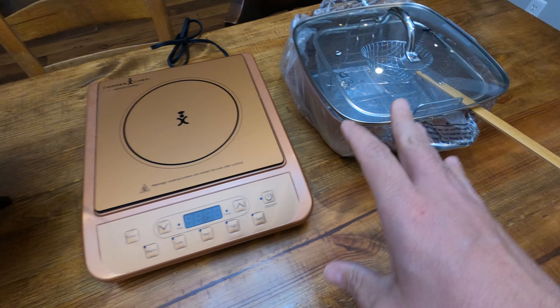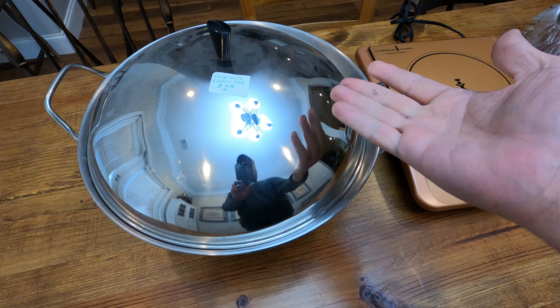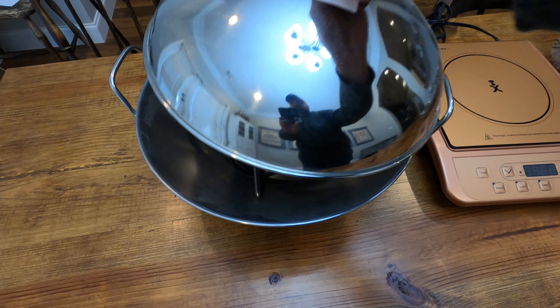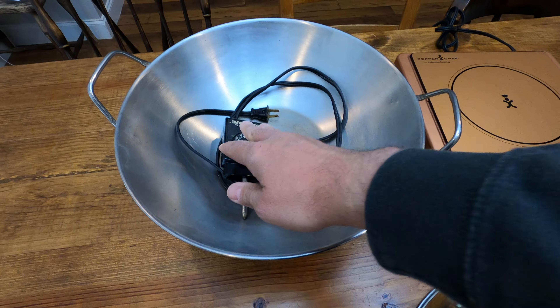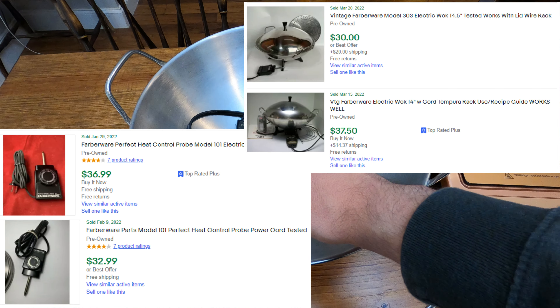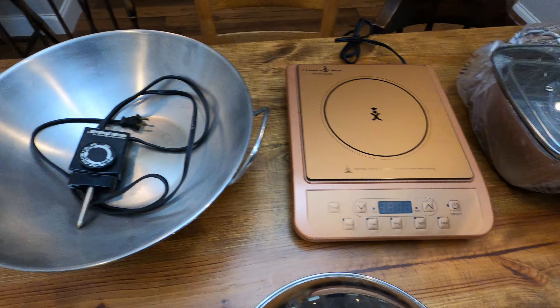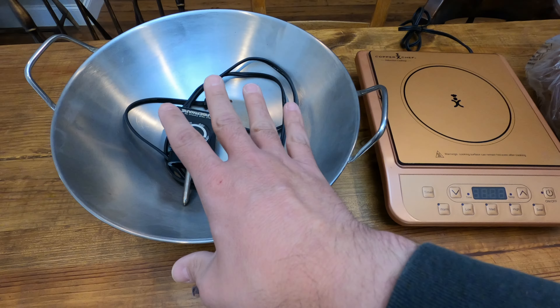I also got this Farberware electric wok — it's only two bucks so I grabbed it. Honestly, the valuable part is just this lid. I can get rid of the wok part and just sell the lid. It's really easy to list and ship and I should get about thirty dollars for it. So the cooktop — not good. The wok lid — pretty good.